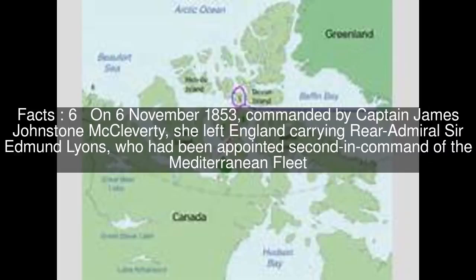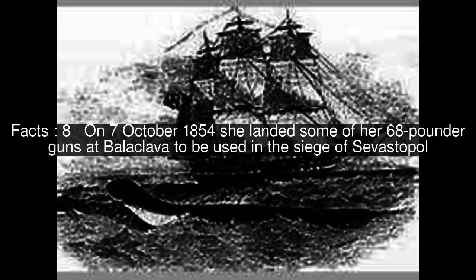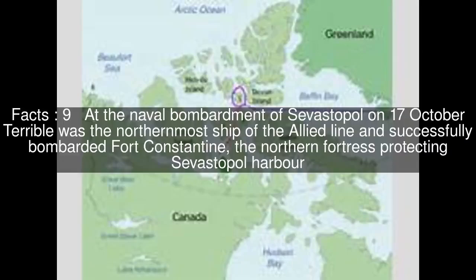On November 6, 1853, commanded by Captain James Johnstone McCleverty, she left England carrying Rear Admiral Sir Edmund Lyons, who had been appointed second in command of the Mediterranean Fleet. Terrible then joined Admiral James Dundas's fleet in the Black Sea, where she served during the Crimean War. On October 7, 1854, she landed some of her 68-pounder guns at Balaclava to be used in the siege of Sevastopol. At the naval bombardment of Sevastopol on October 17, Terrible was the northernmost ship of the Allied line and successfully bombarded Fort Constantine, the northern fortress protecting Sevastopol Harbour.